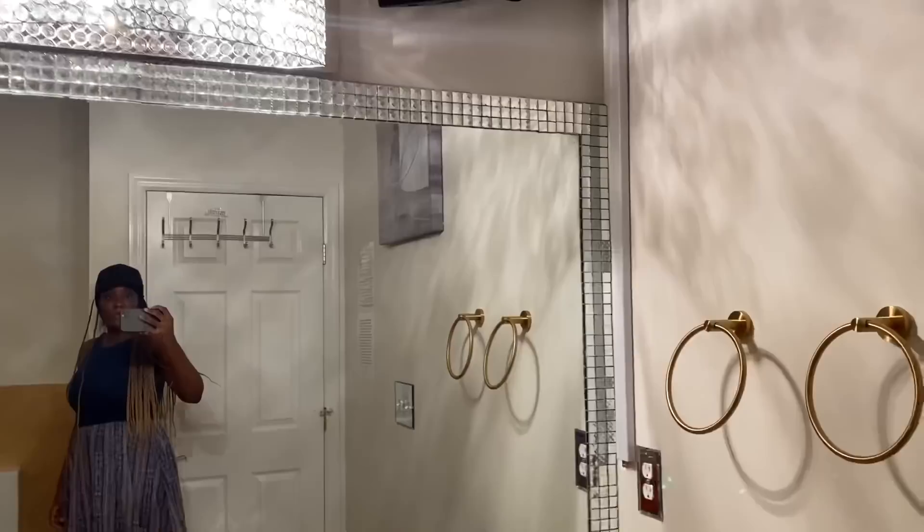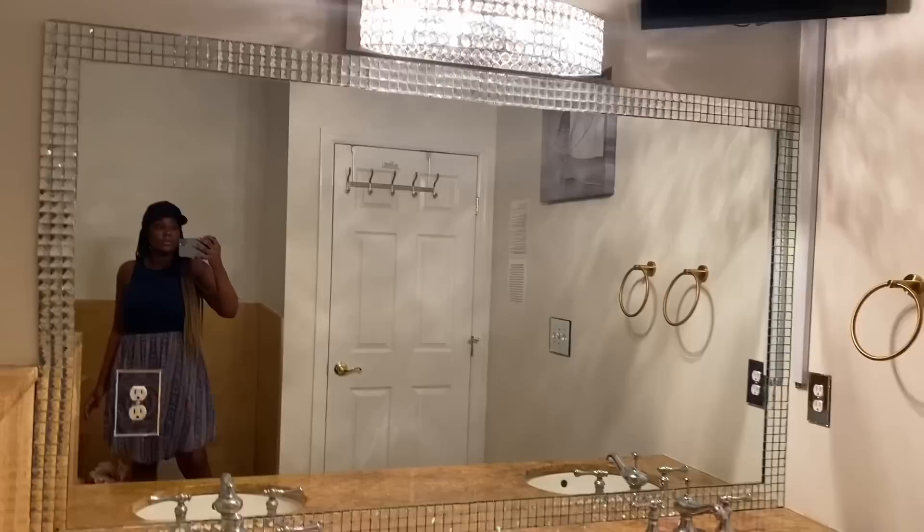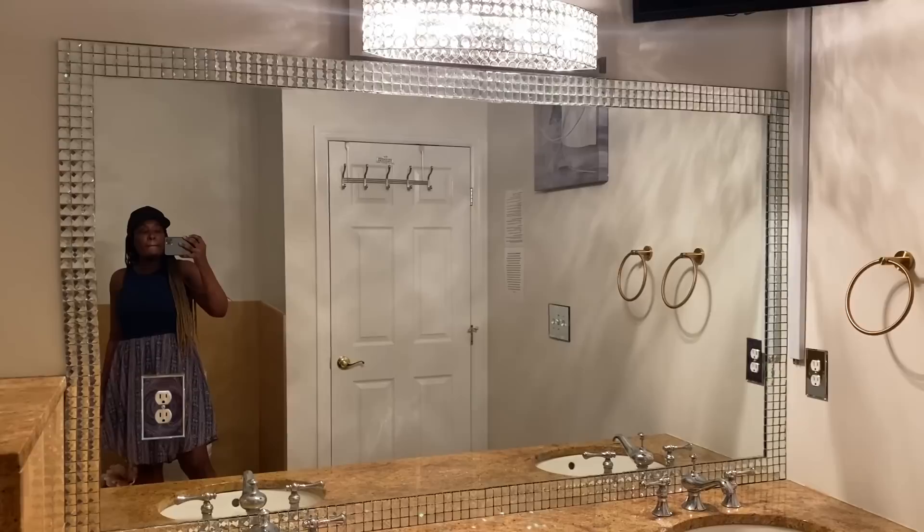This is what the master bathroom looks like right now. I did a DIY on the mirror a few months ago — I will leave the link for you guys to see it, because it was a basic mirror without any border. I've been wanting to do a makeover in this bathroom for a little while now.